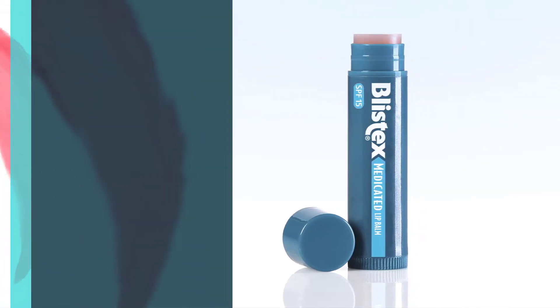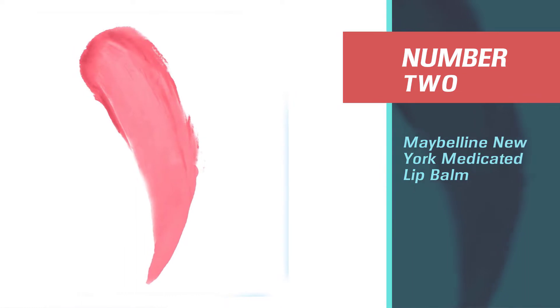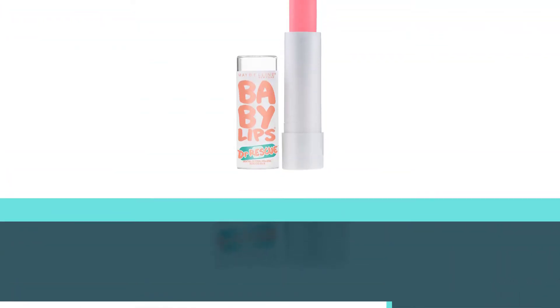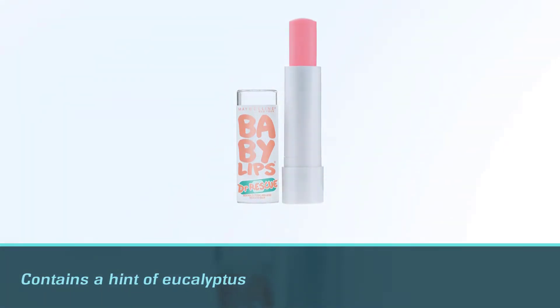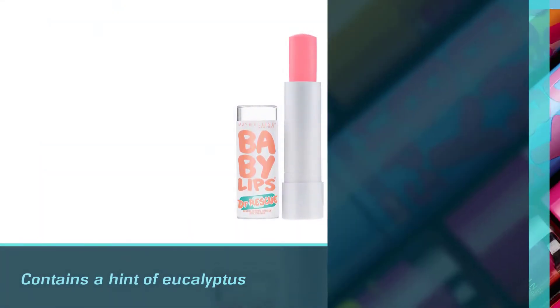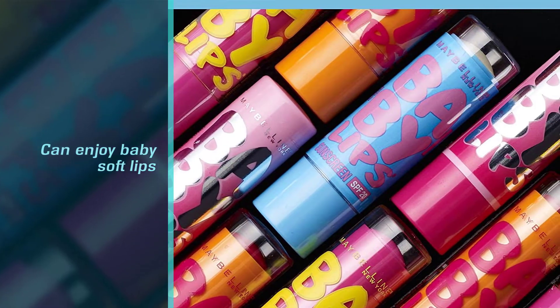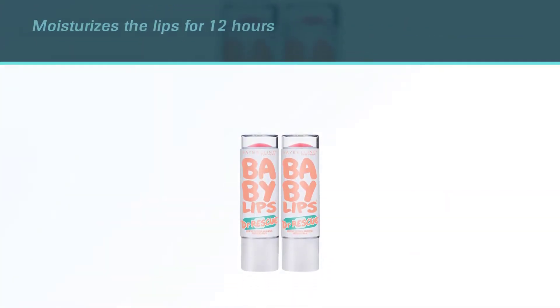Number two: Maybelline New York Medicated Lip Balm. The Maybelline New York Medicated Lip Balm is a medicated lip balm that contains a hint of eucalyptus so you can enjoy baby soft lips. This lip balm moisturizes the lips for 12 hours and keeps them cool with the icy menthol that it contains.